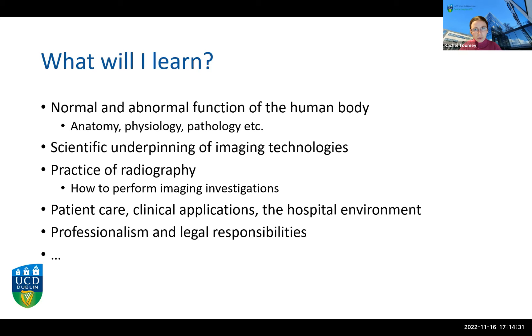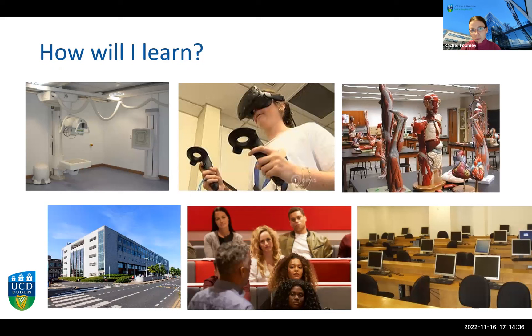We're very lucky in UCD to have fantastic facilities for learning radiography. We have a fully functional x-ray suite in our health sciences building where students get hands-on experience before setting foot in a hospital. We've also installed a virtual reality system allowing you to practice — both on your own computer and in our VR suite — in a virtual x-ray room with no safety concerns for you or any patients. Anatomy modules include practical classes where you look at specimens, and there are classroom lectures as well as small group tutorials.